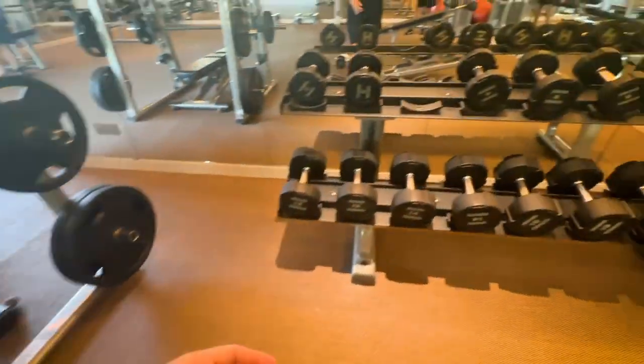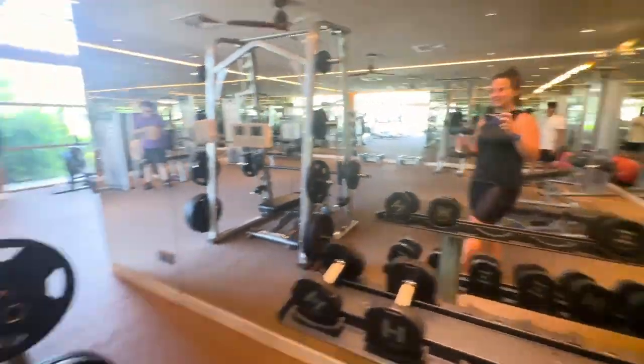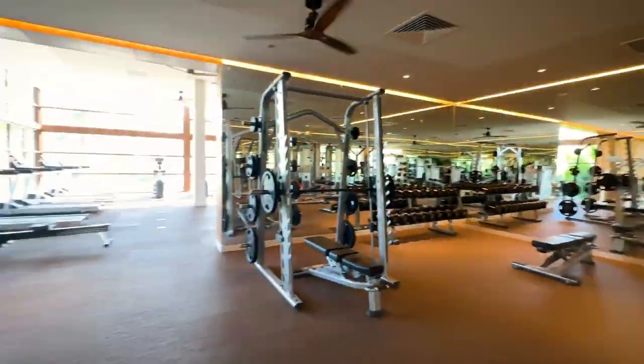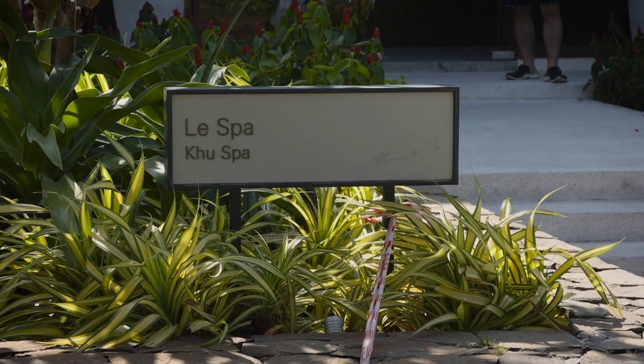If you're feeling restless and you don't want to just sit around all day, they do have a fully equipped gym with tons of cardio and weights. We've been going there every single day and it is all included with the price of your hotel. And if you want to relax a little more than sitting by the pool or ocean, they have a spa called Le Spa, which is very well priced for a resort like this.